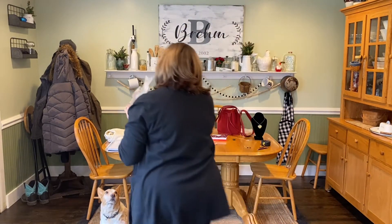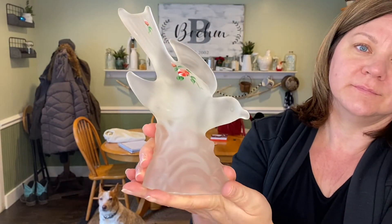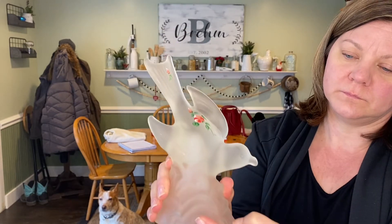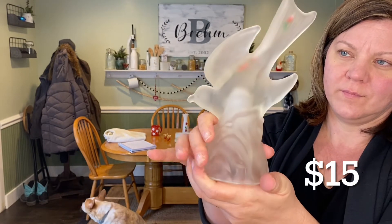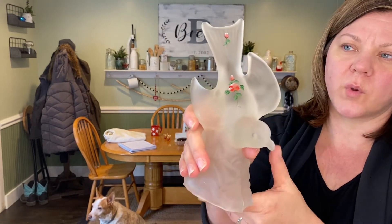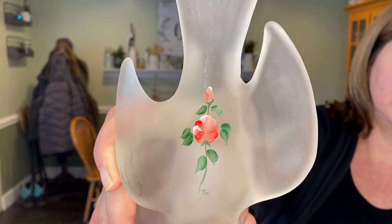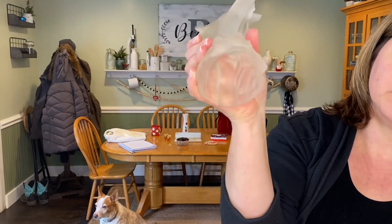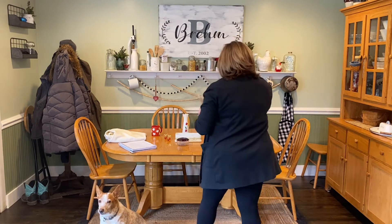Next up is a Westmoreland Bird in Flight — it's hand-painted with roses and even initialed. We will be asking $15. Shipping is based on the weight of the item and where we're sending it to, via zip code, so keep that in mind when you're purchasing items.